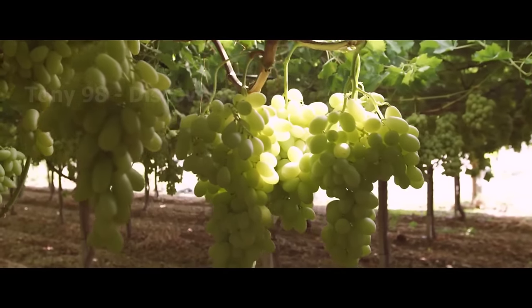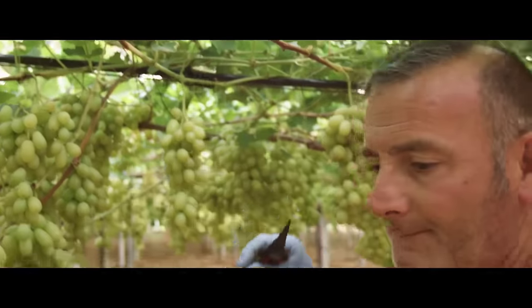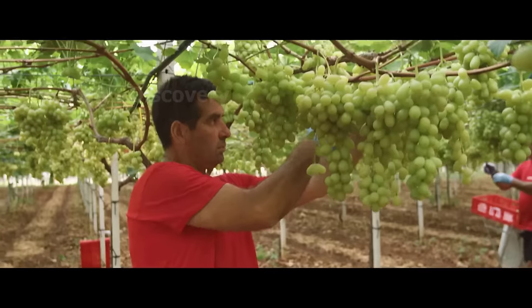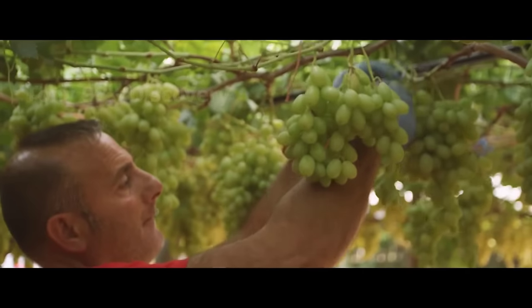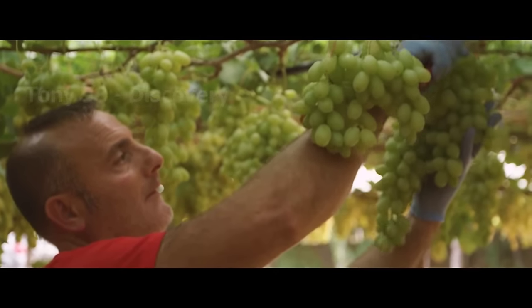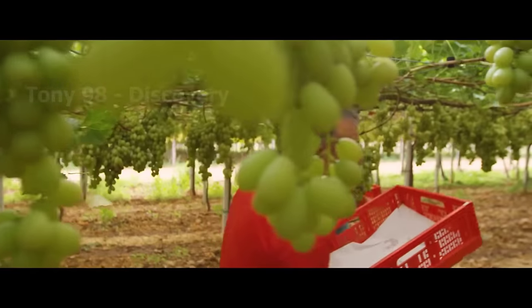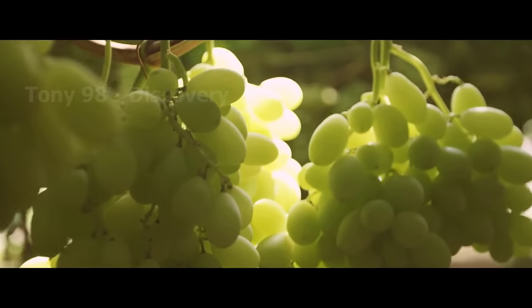At the end of the video, we will go to other vineyards to see how the farmers there harvest and pack thousands of tons of grapes. Thank you for taking the time to watch this video. If you find this video has something we could improve, please let us know in the comments section. Goodbye and see you in the next video.